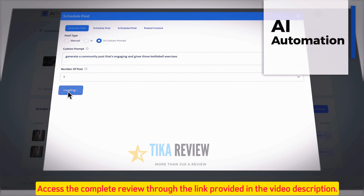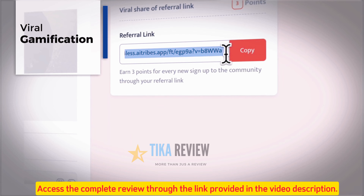Number two: gamification referral technology that gets current members to refer others passively. Let community members earn points, badges, and see themselves on leaderboards for doing things like commenting or referring other members to your community. Give members a special viral link they can send to others that earns them rewards and goodies.